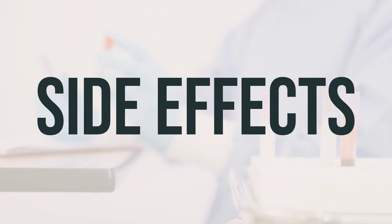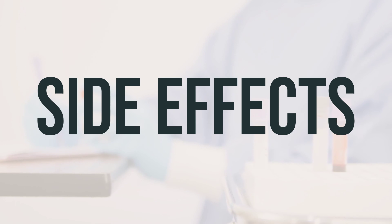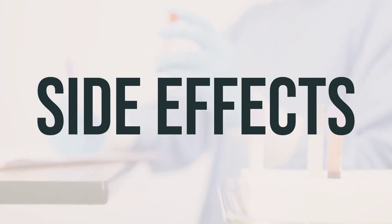Other serious side effects include swelling of legs or arms, vision problems, severe abdominal pain, black stools, easy bruising or bleeding, unexplained muscle pain, changes in urine, dark urine, vomit that looks like coffee grounds, or yellowing of the eyes or skin.